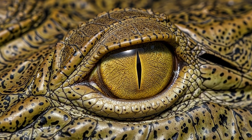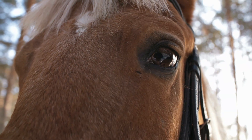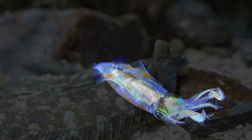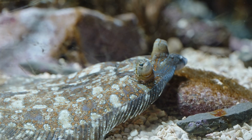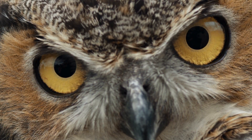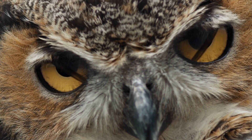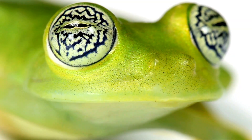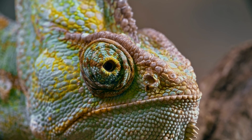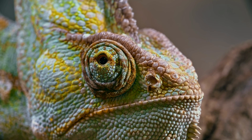So why do animal eyes look weird? Because every animal lives a different life, faces different dangers, hunts different food, and survives in different worlds. Their eyes are not weird at all — they're masterpieces of evolution. Every shape, every color, every glow, every strange twist exists for a reason. When you look into an animal's eyes, you're seeing the story of how it survives.